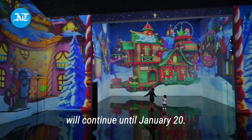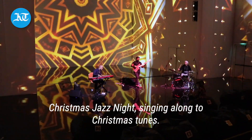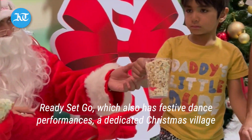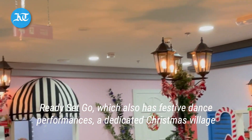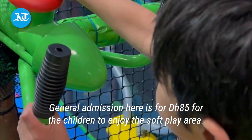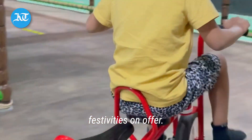The journey through the snowy forests will continue until January 20. Meanwhile, the adults can also join the festive spirit in the theatre's dedicated Christmas jazz night, singing along to Christmas tunes. Meanwhile, Santa is making his debut appearance at the popular indoor playland Ready, Set, Go, which also has festive dance performances and a dedicated Christmas village where children can also learn to decorate gingerbread cookies. General admission here is 85 dirhams for children to enjoy the self-play area. You can easily spend a few hours here leaving the children to enjoy all the festivities on offer.